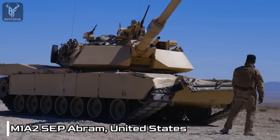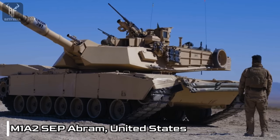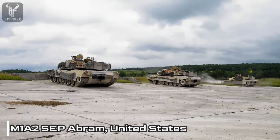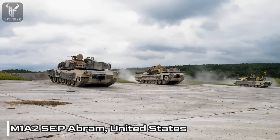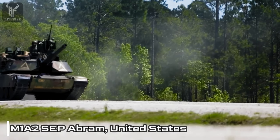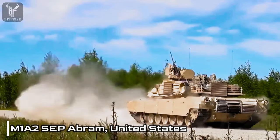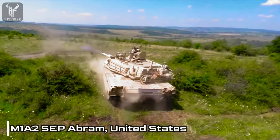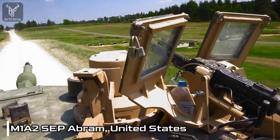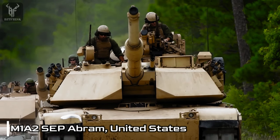In the age of interconnected warfare, the M1A2SEP Abrams stands out with its digital battlefield network. This cutting-edge system facilitates seamless information sharing between the tank and other friendly forces, enhancing situational awareness, coordination, and the ability to adapt swiftly to changing battlefield conditions. The tank's ability to dominate the modern battlefield is a testament to the relentless pursuit of excellence and technological superiority by the United States Army.